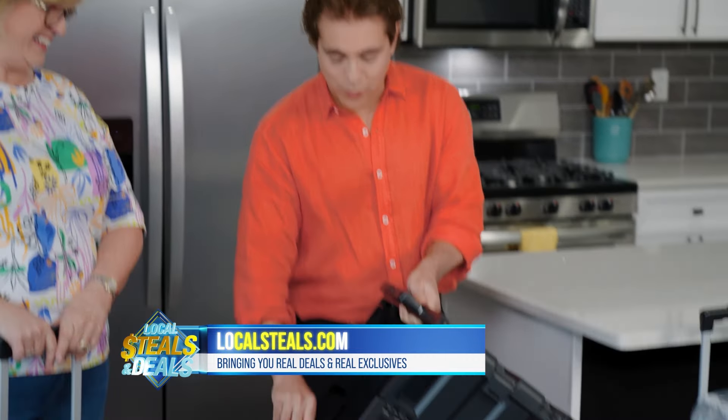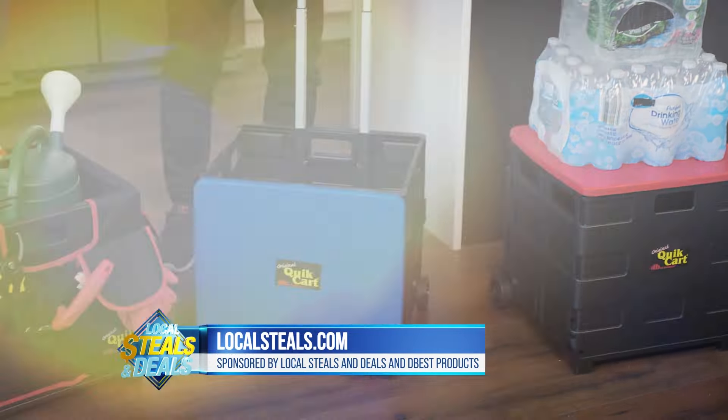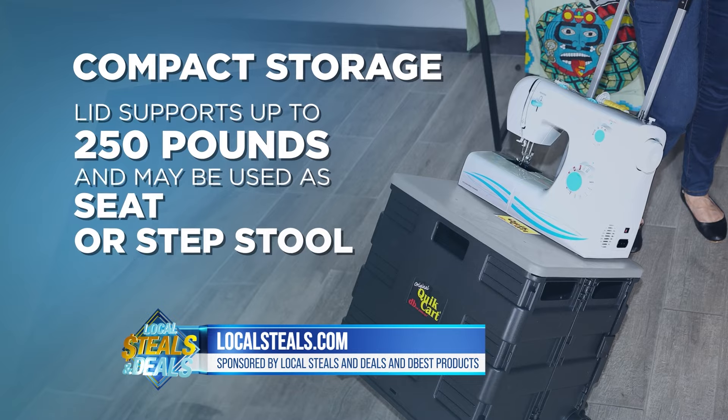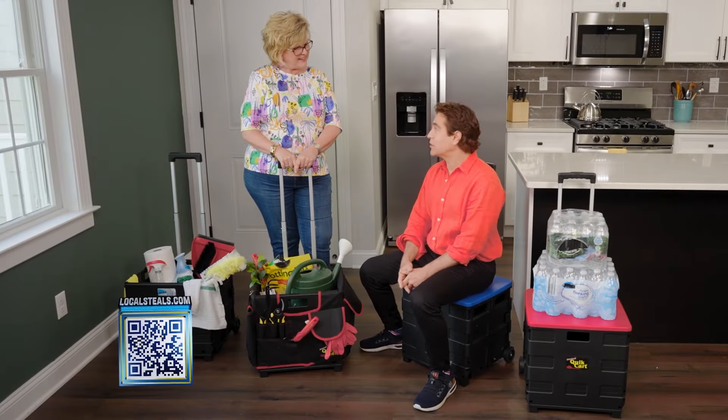Don't blink — that's how quick it is. The Quick Cart weighs only eight pounds, holds 80 pounds in the base and 250 pounds on the lid, which is also a comfortable seat.